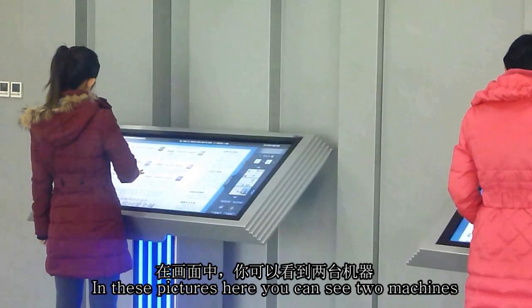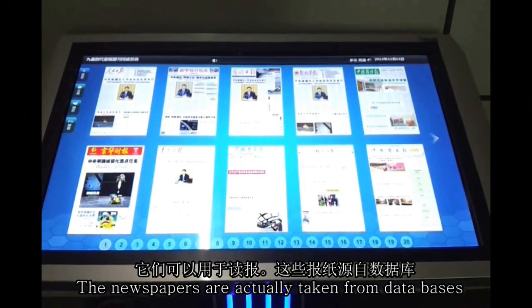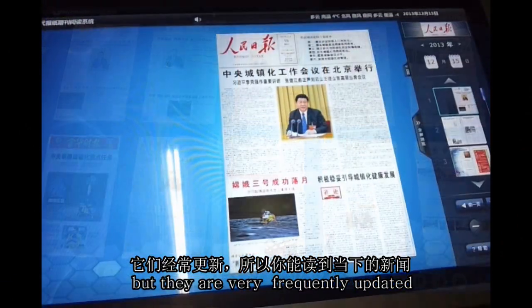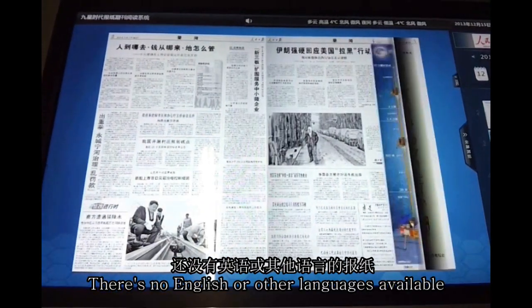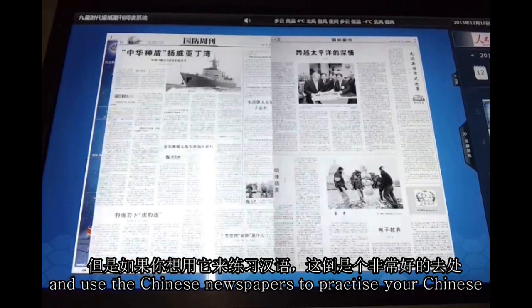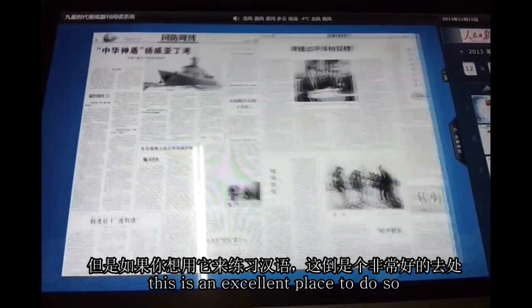In these pictures here, you can see two machines that can be used for reading newspapers in the library. The newspapers are actually taken from databases but are very frequently updated, so you can get a sampling of quite recent news. The newspapers on these machines are strictly in Chinese — no English or other languages are available — but should you wish to practice your Chinese, this is an excellent place to do so.